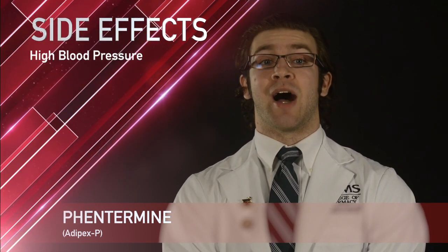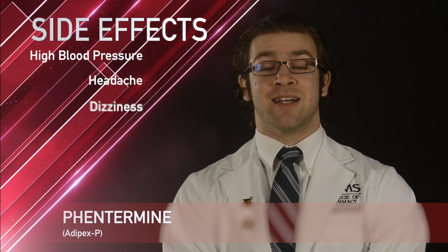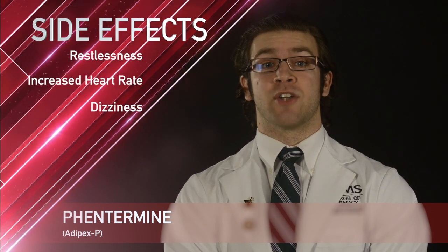Some common side effects with Phentermine include high blood pressure, headache, dizziness, restlessness, and increased heart rate.